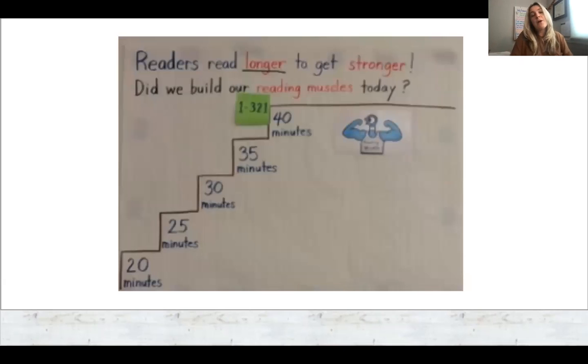On this slide I'm going to talk about reading stamina. Readers read longer to get stronger, to build those reading muscles. Reading stamina is a child's ability to focus and read independently for longer periods of time without being distracted or without distracting others. Reading stamina is something that parents can help students develop as well. Building stamina starts very early in kindergarten with small goals such as reading for three minutes straight, five minutes straight, and working upward from there.